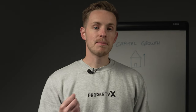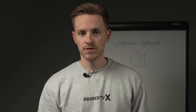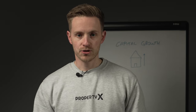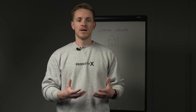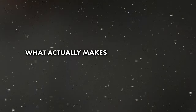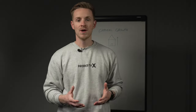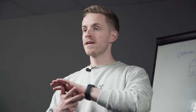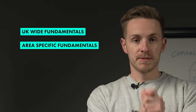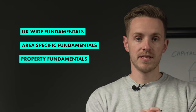It's my belief that we should always be looking to maximise our cash flow and return on investment, whilst also purchasing properties in areas with good capital growth potential. That is the trifecta of success in property — the three pillars which make a good investment. Before we move over to the whiteboard, what actually makes a property have good capital growth potential? Well, there are several factors, or fundamentals, and the main three are: the UK-wide fundamentals, the area-specific fundamentals, and lastly, the property fundamentals.